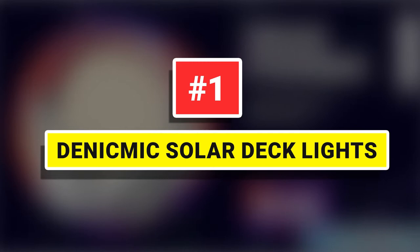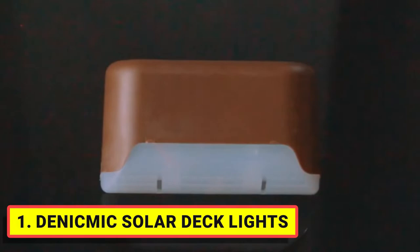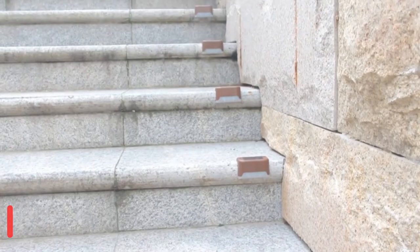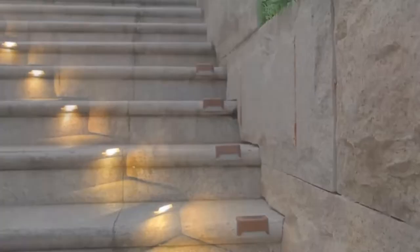Number 1: Denik Mike Solar Deck Lights. Rechargeable battery with no electricity cost. Provides safe lighting and elegant decoration for your stairs, deck, railing, steps, fence, etc. Built-in sensor and automated switch — the lights turn on at night and turn off at dawn. No wiring is required. Simple installation done in less than 1 minute.